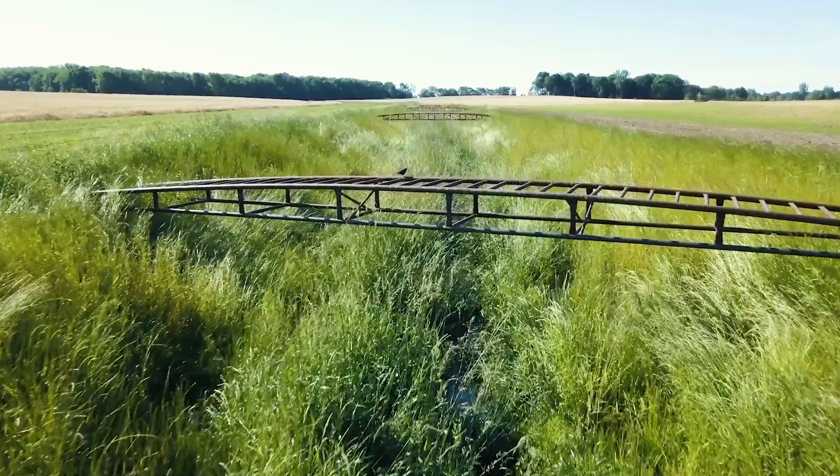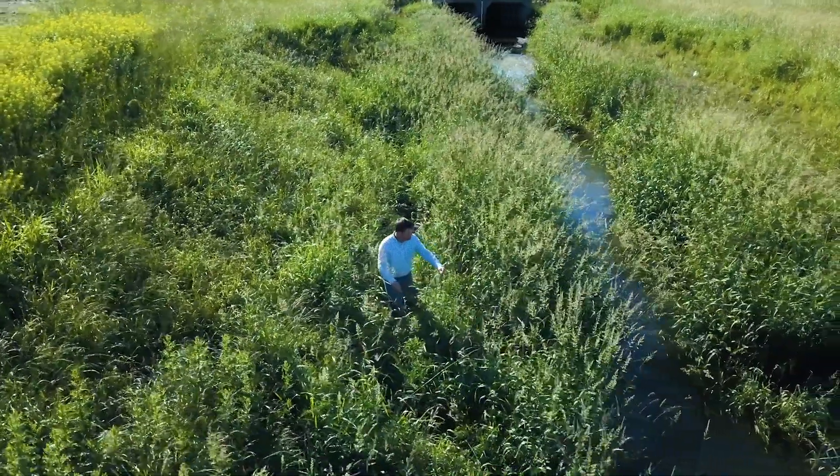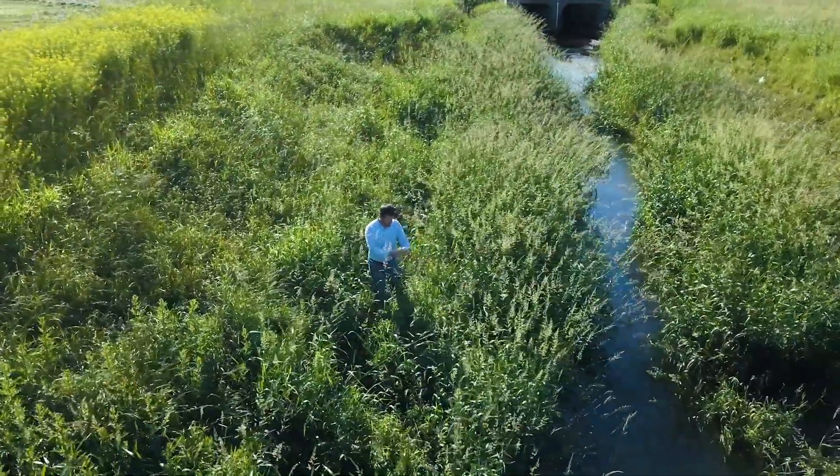Having all of the partners — the landowners, the scientists, the government entities — coming to play and working together to achieve these water quality success stories really makes this project stand out. The Chateau Ditch Project has been successful because of the landowner participation and the amount of data that we're receiving as far as how our conservation practices are working, so that we can take that data and do future planning with that.